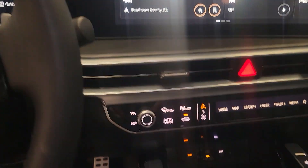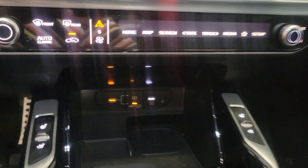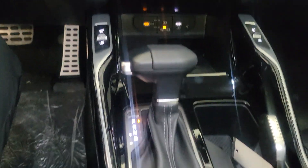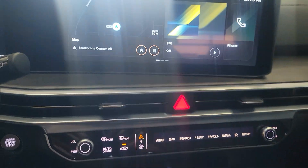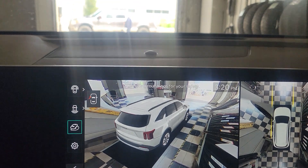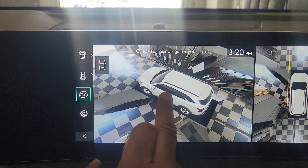It's got a 360 camera. Heated as well as cooling seats. Your USB ports with USB-C combination, heated steering wheel, your drive modes. There's also a 360 camera so you can see the car and check your surroundings before you take off, just by using the screen.